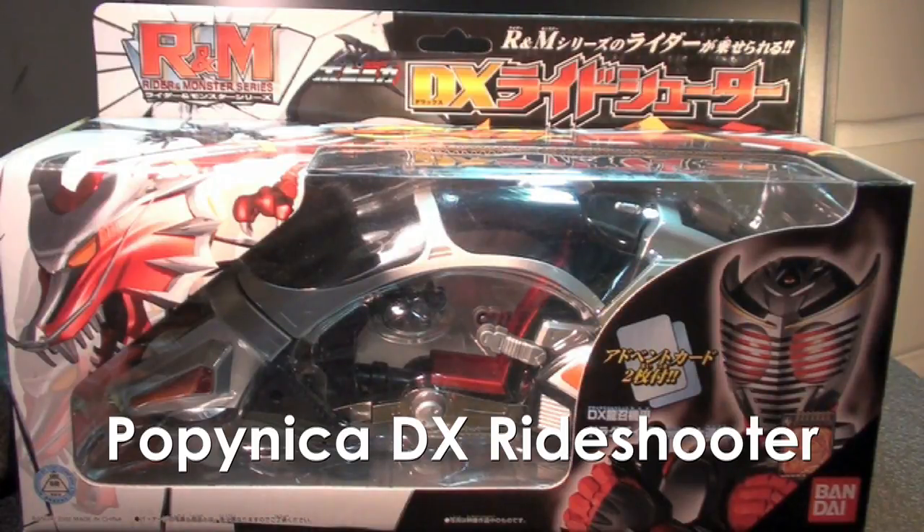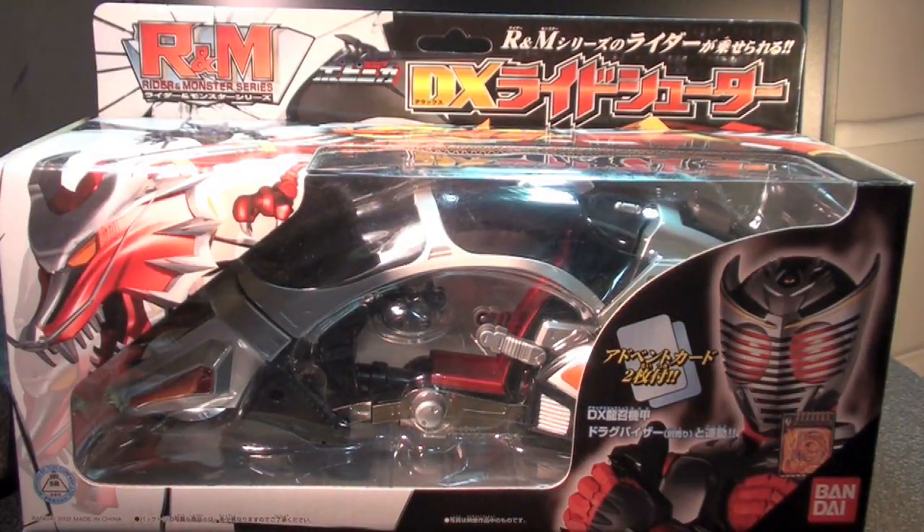Ladies and gentlemen, this is internet personality Rider! Vangelis here with a review of the Popenica Deluxe Ride Shooter from the Rider and Monster R&M series that came out way back in 2002 for Kamen Rider Ryuki.